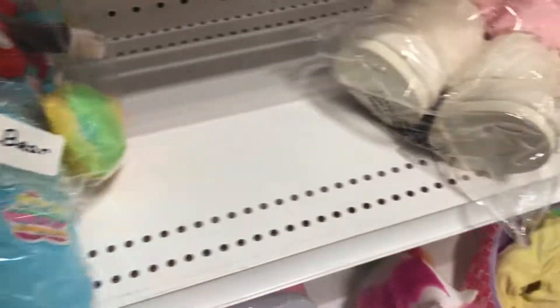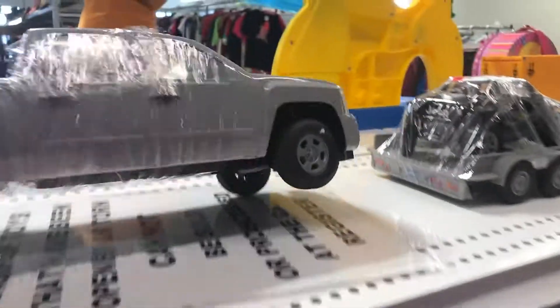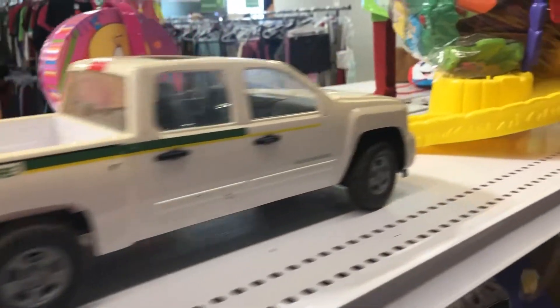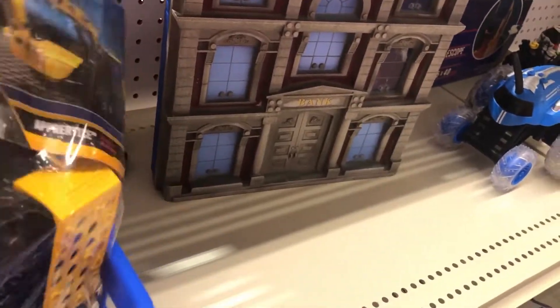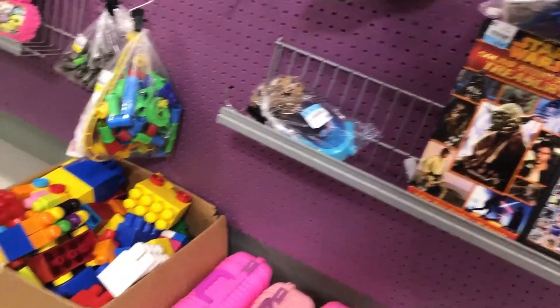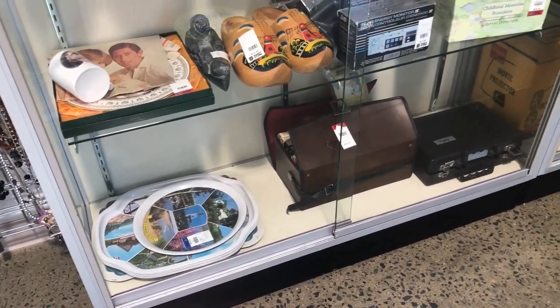At this thrift store I came away pretty much empty-handed. I looked at Build-A-Bears but they were priced too high for profit. I checked out some trucks — there was a John Deere Silverado but not much profit there given the shape. This store is always hit or miss for me, it's called the Mission Mart. I did end up leaving with what I think was a Reebok pump shirt for $2.95, so I was okay with that.